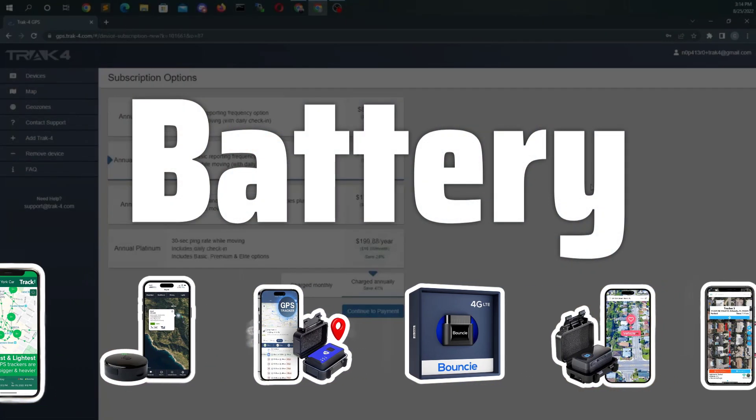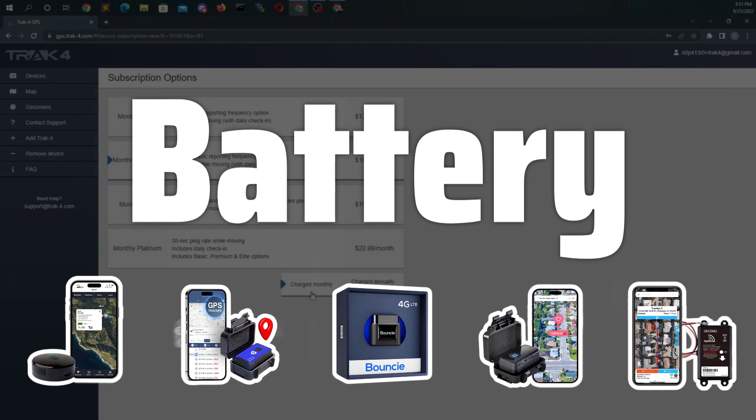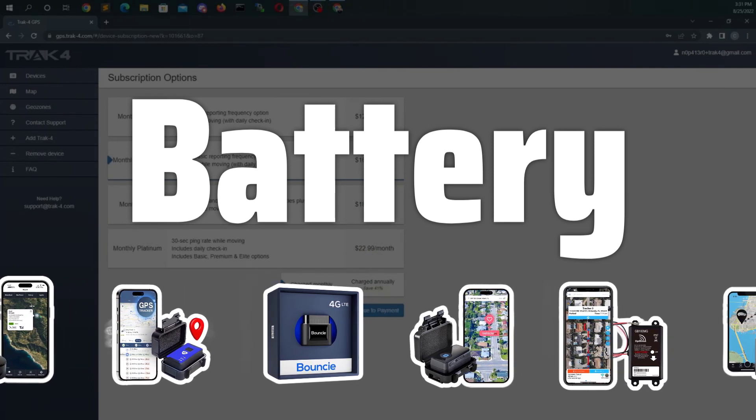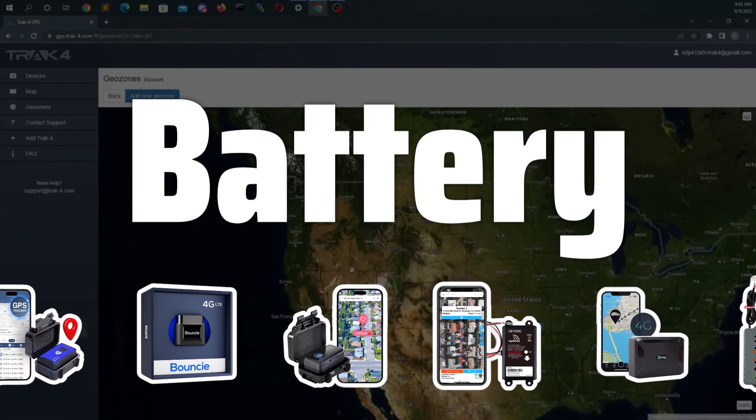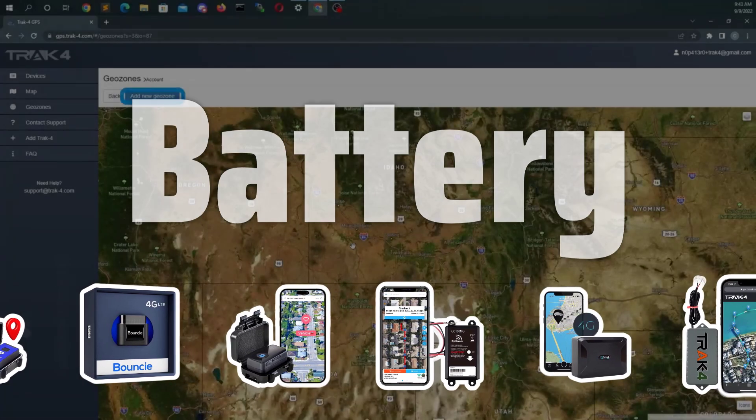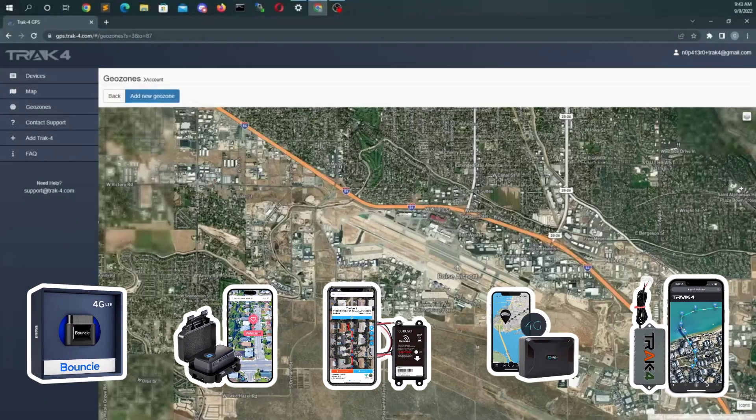Battery. Review the battery options offered by the GPS tracker, including battery life, charging mode, and the time it takes to complete charging. Most of these devices are charged using USB mode, so it's essential to consider the charging capabilities.